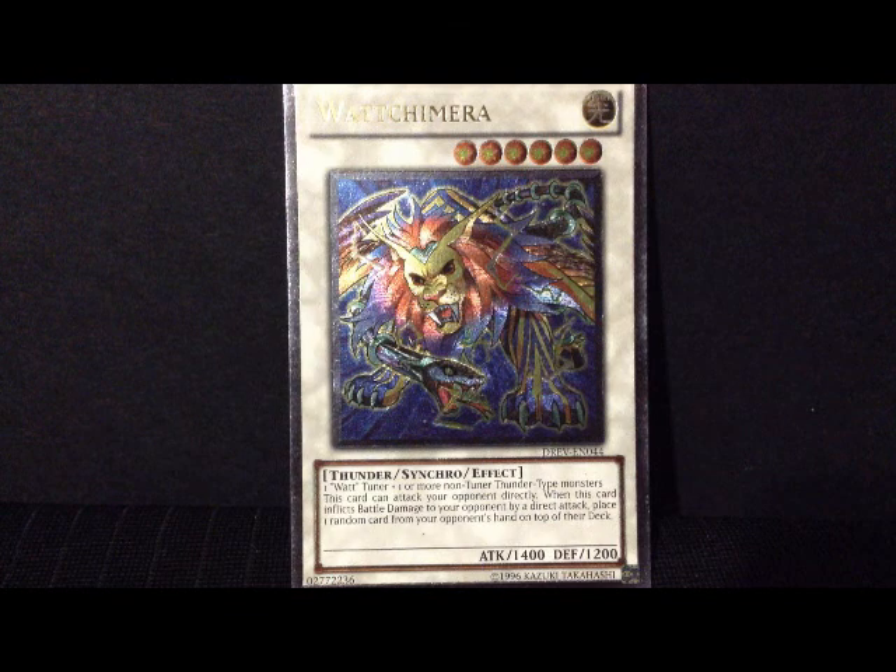And as you can see, Watt Chimera — like all chimeras — it's a beast. It's a lion with the tail of a snake and the wings of an eagle. It's a chimera.